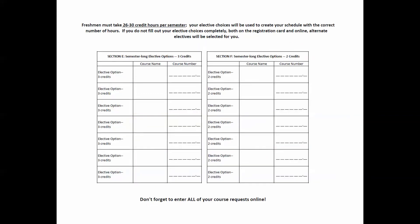Next, please turn your registration card over. You will now select your semester-long elective options and enter them into Sections E and F. Your elective choices will be used to create your schedule with the correct number of hours. Please select 7 Monday, Wednesday, Friday elective courses and enter them into Section E, and 7 Tuesday, Thursday elective courses and enter them into Section F, in order of preference. You will enter all of these course numbers in the computer during online registration. It is important to provide the computer plenty of choices in order to give yourself the best chance of being placed into open sections of courses you desire. Please note that freshmen must take 26 to 30 credit hours per semester. If you do not fill out your elective choices completely — both on the registration card and online — alternate electives will be selected for you.